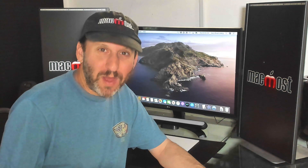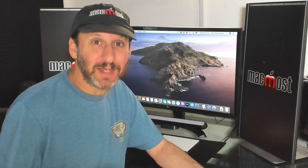Hi, this is Gary with MacMost.com. On this episode let's take a look at the new TV app that will be coming in macOS Catalina.